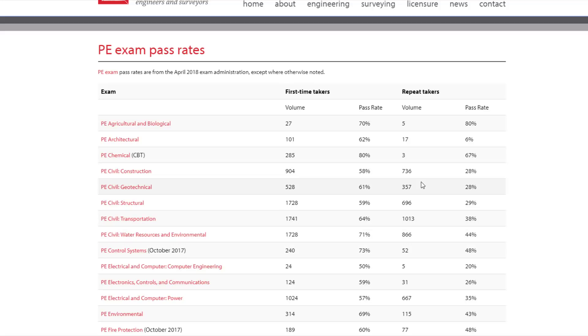For repeat takers, the percentages drop down to 28, 29, 38, and 44 percent. These testing grades are actually a little lower than typical. They usually hover around 65 to 70 percent for first-timers and 35 to 40 for repeat takers. For this period it looks like the exam was pretty tough, but this gives you a good idea of what the passing rates typically look like.